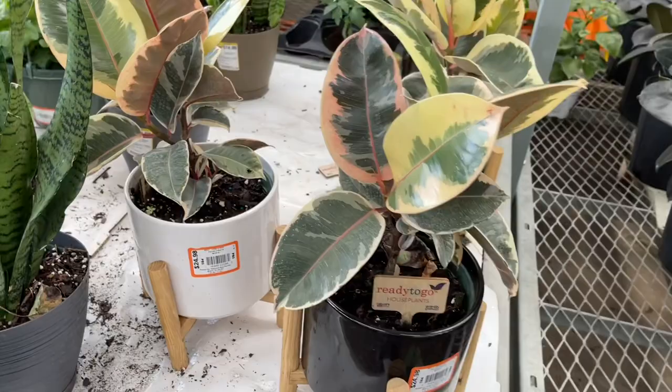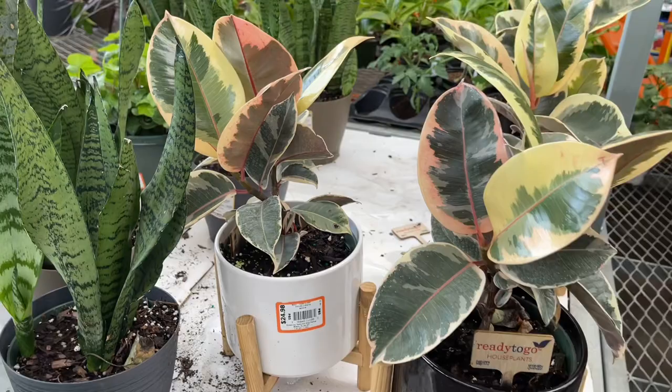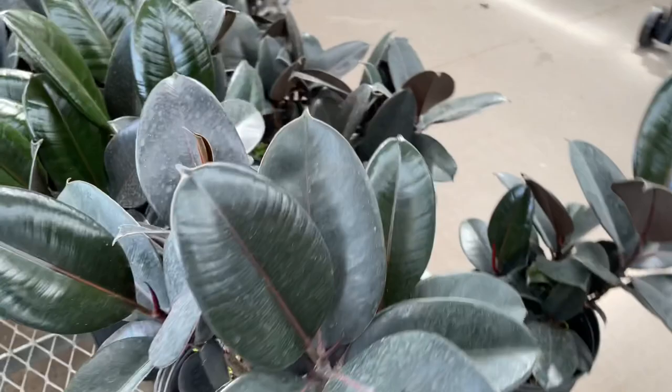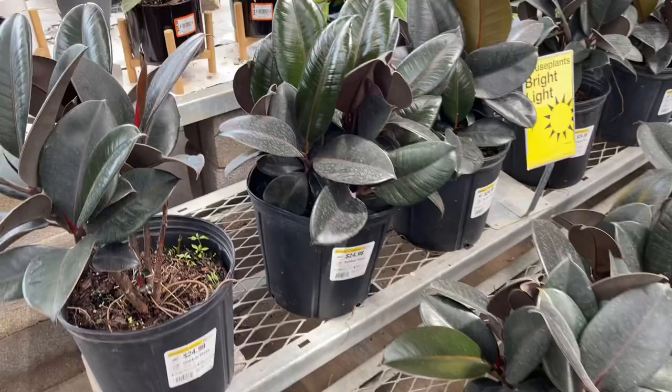This is super cute — a little Tanika to go. How pretty this is — $24.98. They have a black planter and a white planter. They have the full size here. These look great. I love this plant — it's so easy for me anyway.